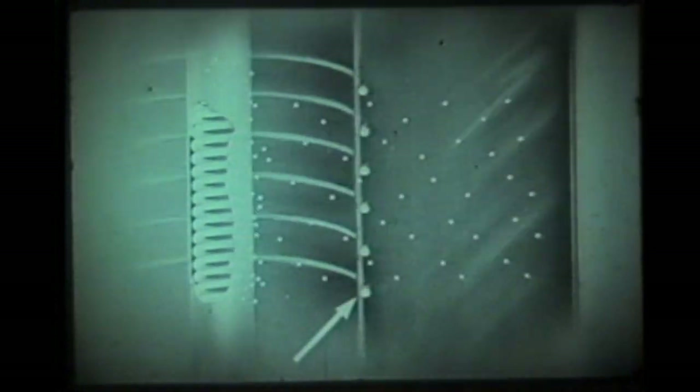A heater coil within the cathode heats the cathode. Electrons are released and flow to the plate. The grid acts as a valve.